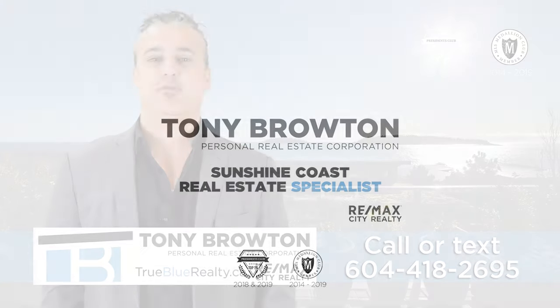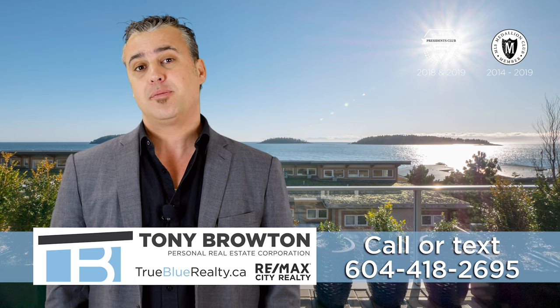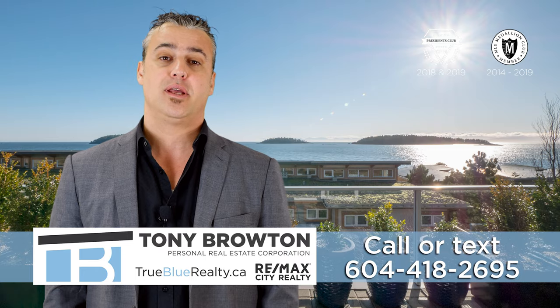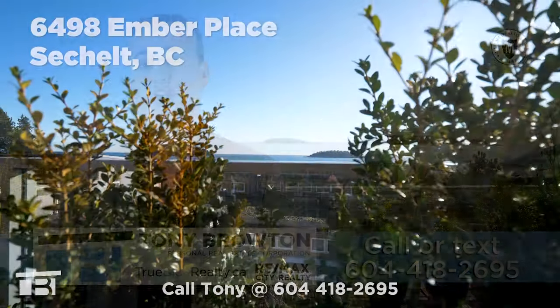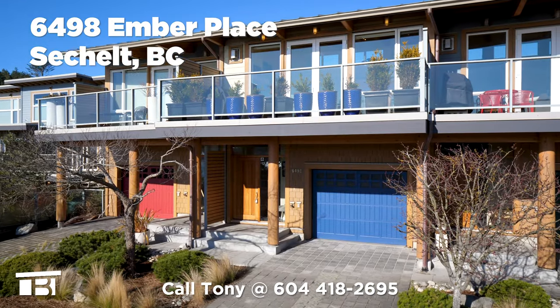Hi, I'm Tony Broughton with Remax City Realty and I'm excited to show you my latest listing in the Sechelt area. My phone number is at the bottom of the screen, so please call or text me with any questions about this property. Enjoy the video and thanks for watching. Incredible ocean views await in this beautiful two-story townhouse in Sechelt, BC.